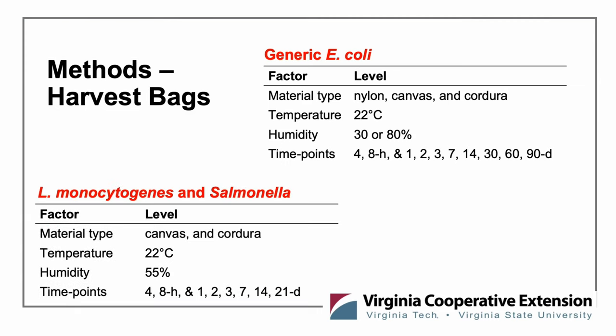From our results with generic E. coli, we wanted to dive deeper into what happens with our foodborne pathogens. We picked two: Listeria monocytogenes and Salmonella — two very different foodborne pathogens with different ecology. We narrowed down our material types to Canvas and Cordura, which are the most common material types seen on a harvest picking bag.